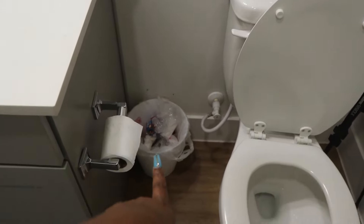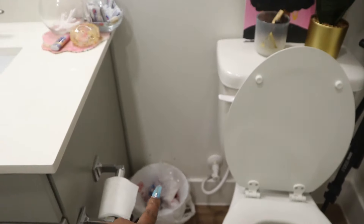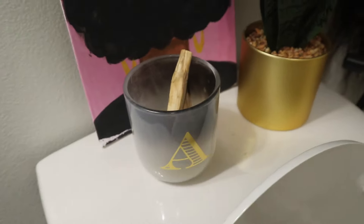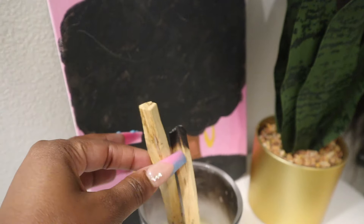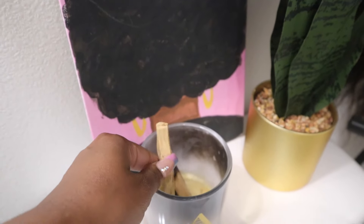I have this trash can which I got from Walmart - just a regular white trash can. Over here I have my candle that I got from Michael's, and I kind of hold my palo santo sticks in there since my wax is empty.